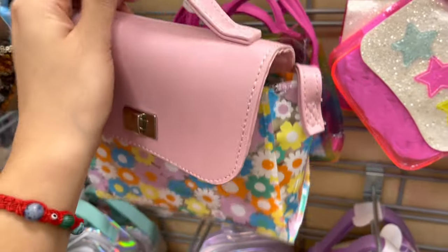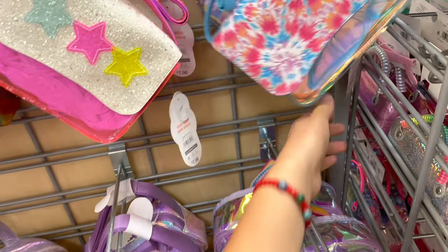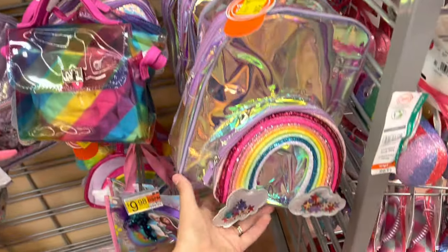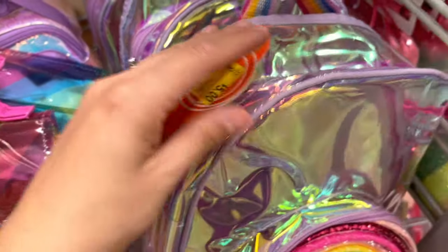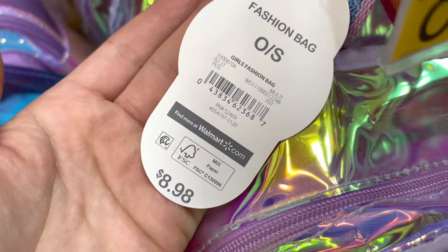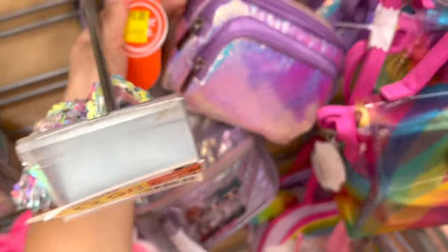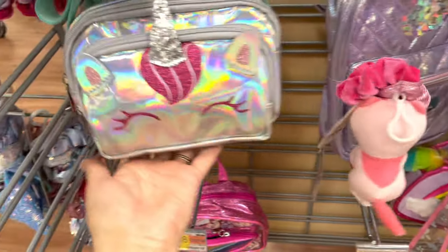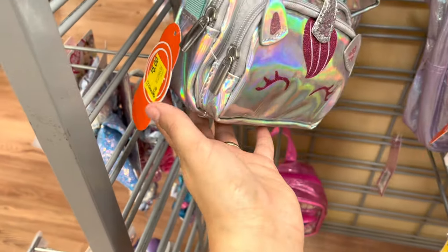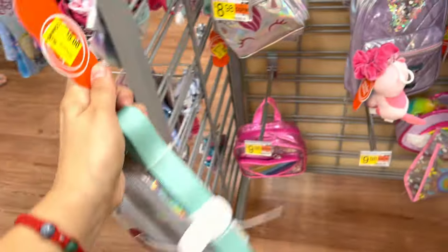Everything I'm showing you is going to be five dollars. There's also this backpack here for five dollars — here's the barcode for that one. It has so many good deals in the store. Let's get this mermaid-vibe one for five, and this unicorn — my daughter will love this one. These are all five dollars.